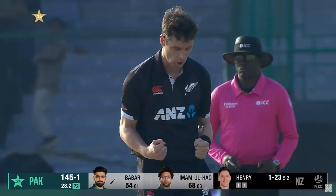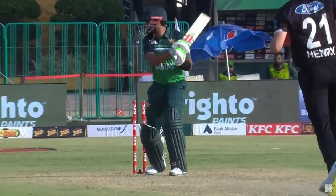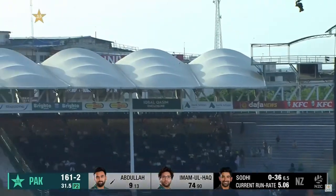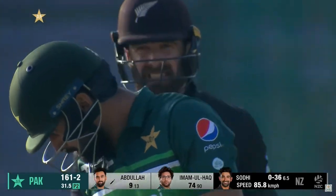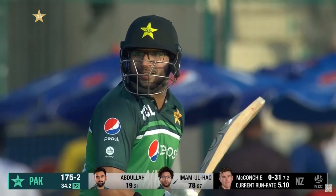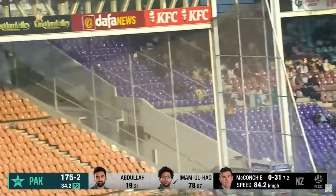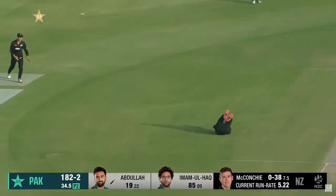Got him! Back of the length delivery. Great shot — that is his shot once he gets that right on the middle of the bat, Abdullah Shafiq. One-day cricket, white ball cricket has evolved. Smashed — but he's dead, gone.